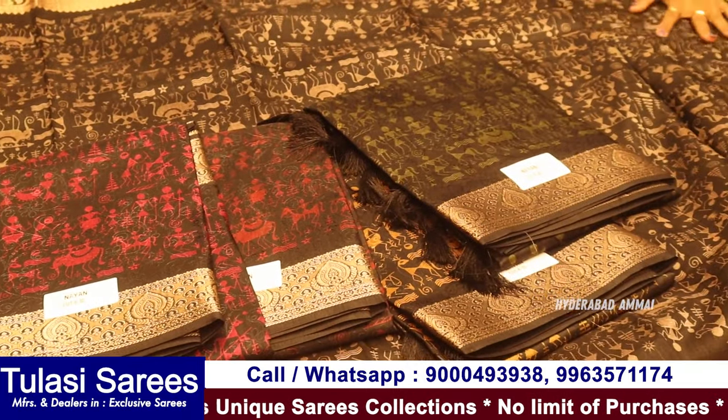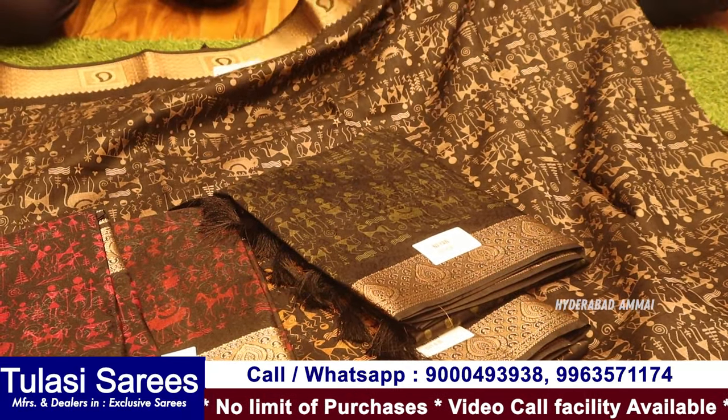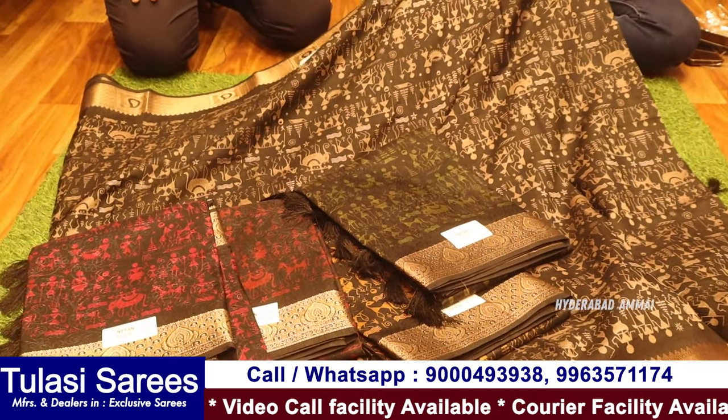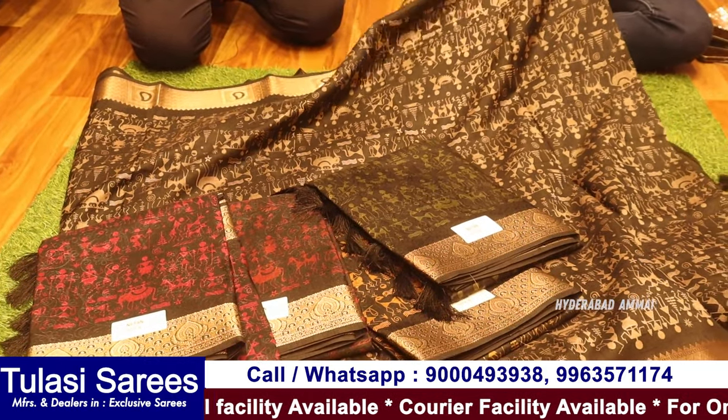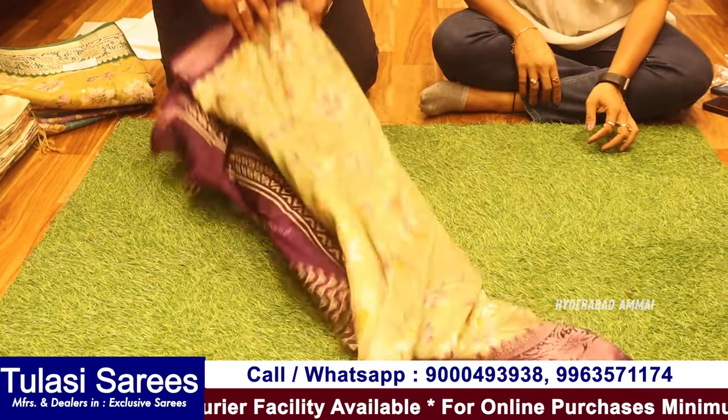If you look at the poster quality, you can see the poster quality, and the price will be the best quality. You can see the best price in this quality. Next variety is Bengaluru Silk — it is a soft gown, it is a viscose silk material actually.